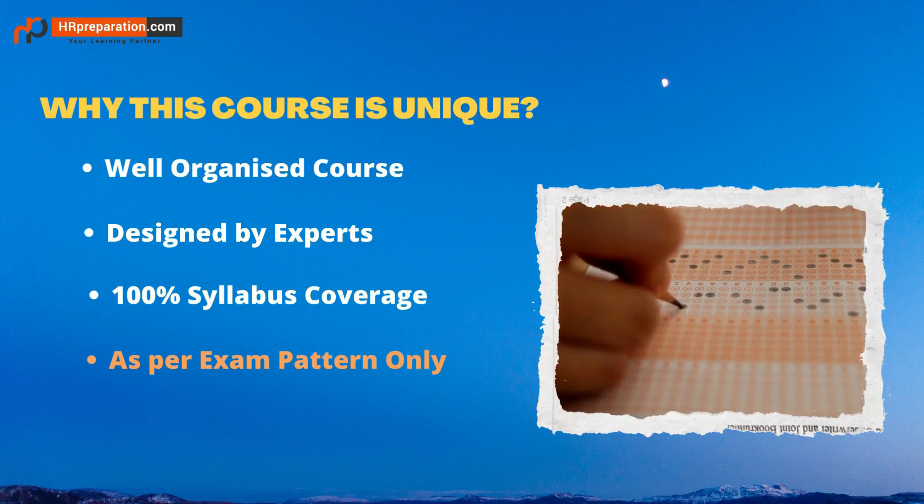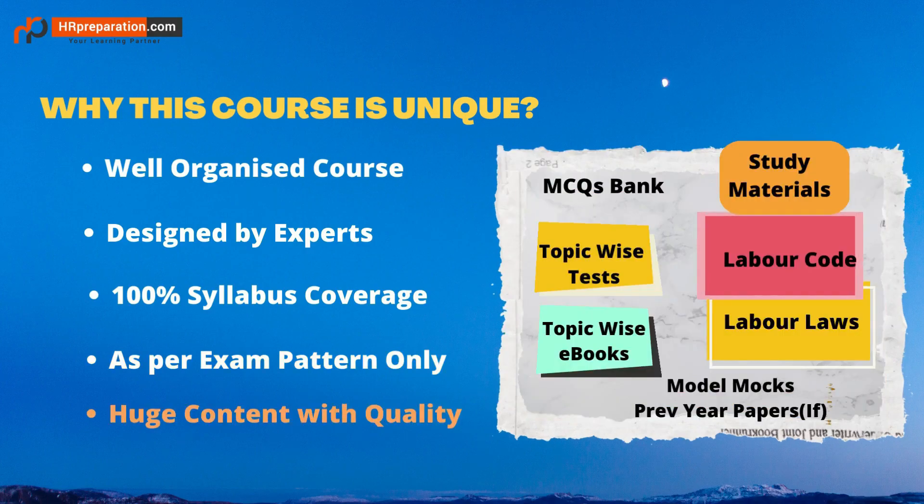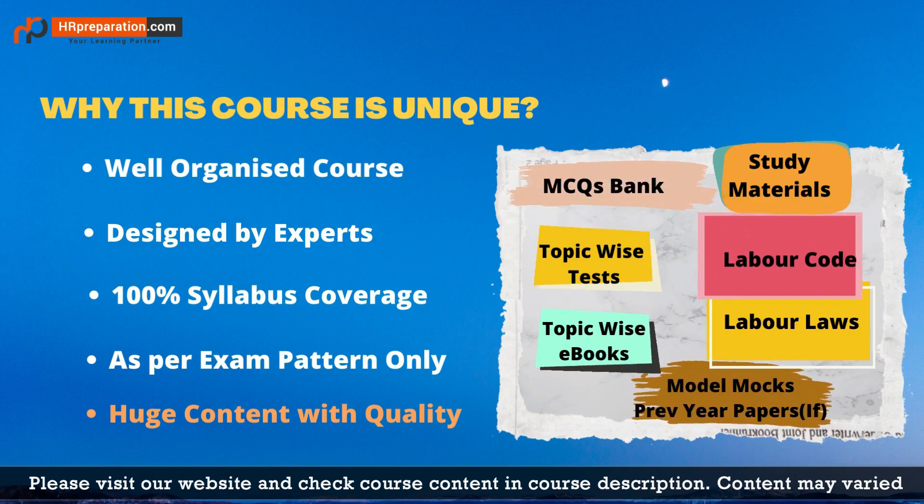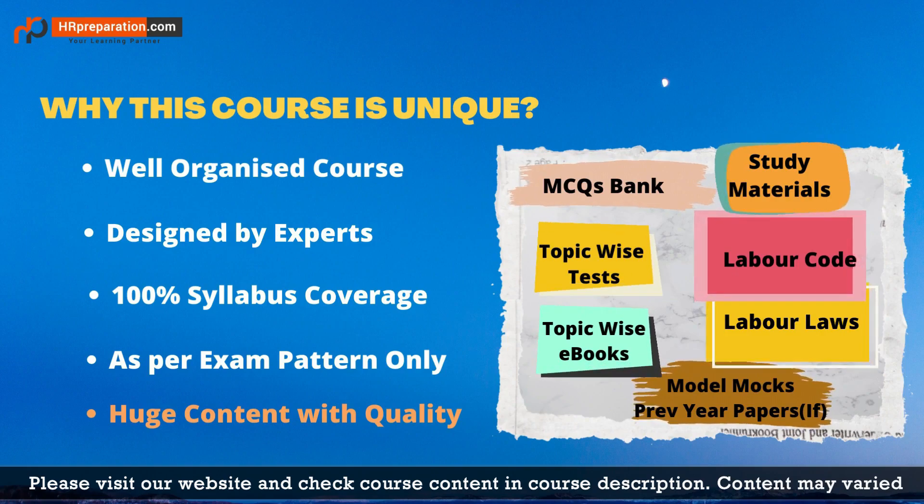We strictly follow the exam pattern, so study materials, topic-wise test series, and model mock test series are provided as per exam pattern only. In this course you get huge content for a reasonable price, including a question bank with many MCQs, topic-wise test series, act-wise 10 model mocks, equal ratio of topic-wise ebooks, and previous year solved papers with detailed explanations.